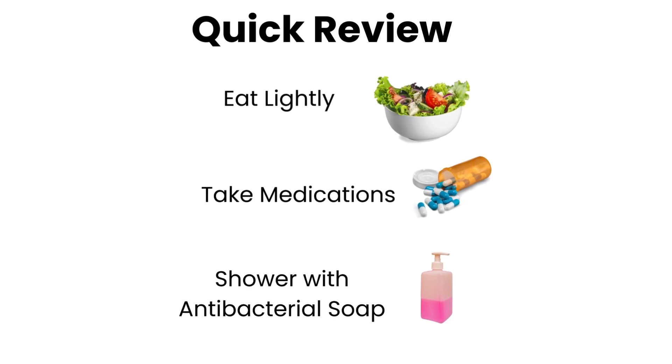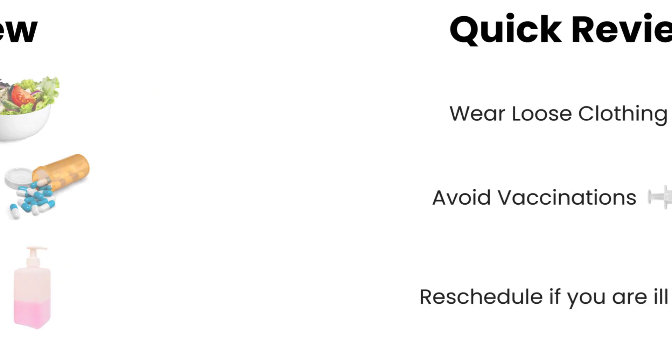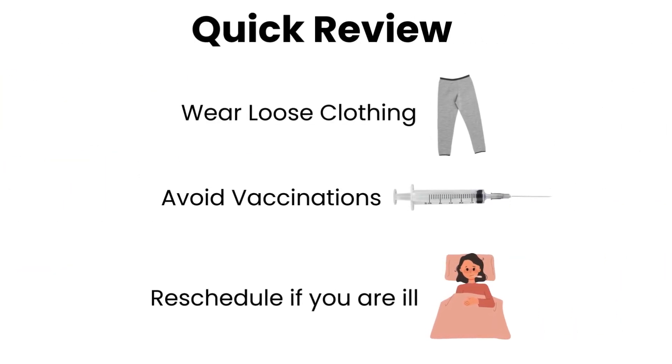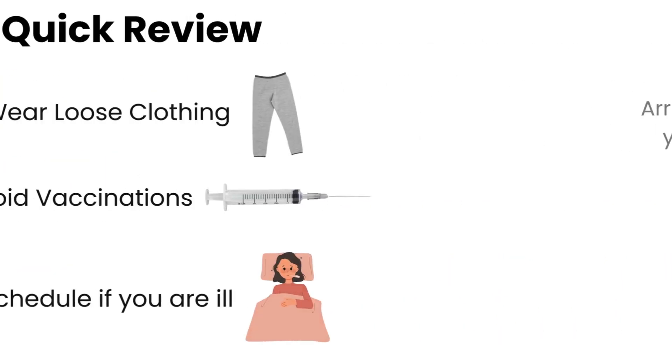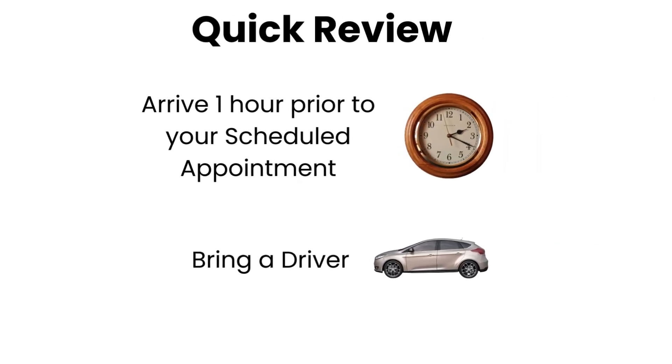Quick review: Eat lightly, take medications, and shower with antibacterial soap. Wear loose fitting clothing, avoid vaccinations, and reschedule if you're ill. Arrive one hour prior to your scheduled appointment and bring a driver.